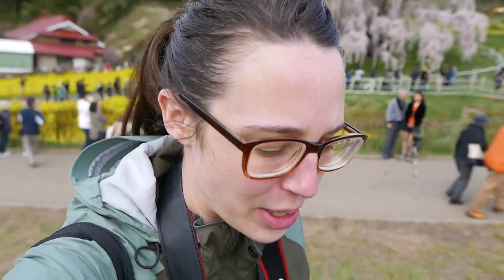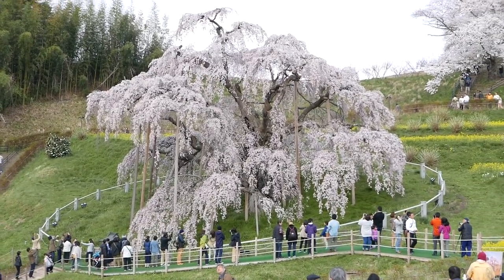Last year we came to Takizakura at about 6 a.m. We left our apartment at 5:30 and got here around 6 and there were still a lot of people. I don't think you can escape the crowds. This year it was kind of nice because even though there was a lot of wind and it was cold, the flowers stayed on the branches more than they did last year. So it's a little bit more full than it was last time, which is nice. It's so big and so old.